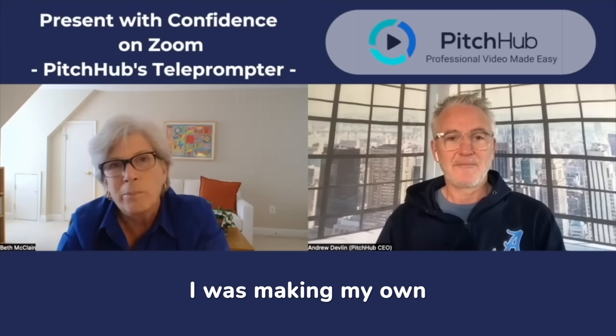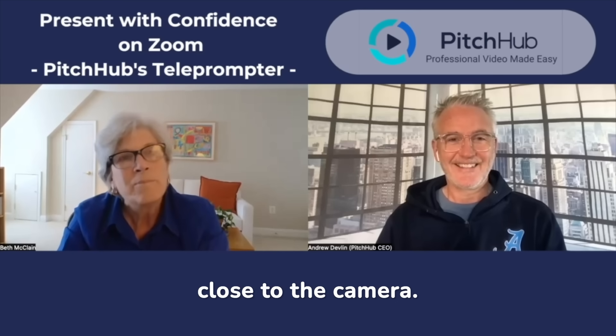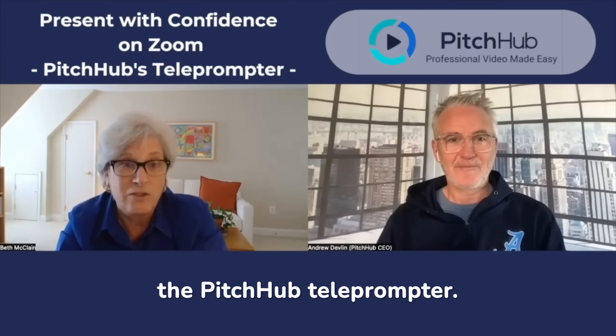I was making my own PowerPoint slides and trying to squeeze the slide up as far as I could so my eyes would be close to the camera. But I was recording myself and it was very obvious I was reading, so I tried the Pitchhub teleprompter. It was an immediate improvement.